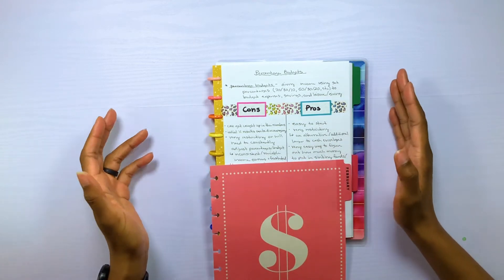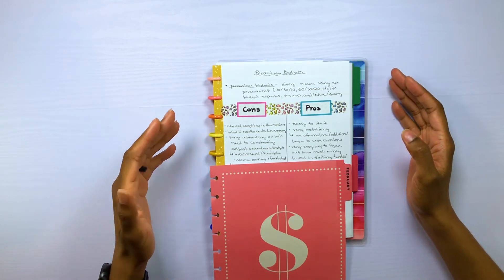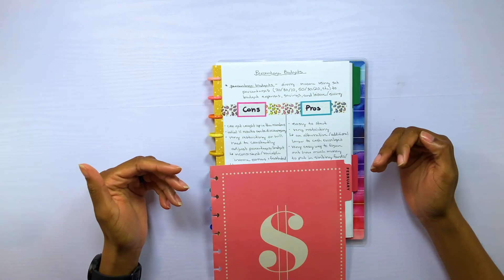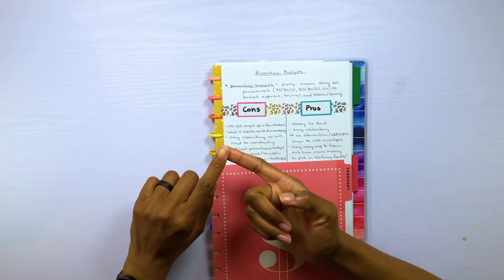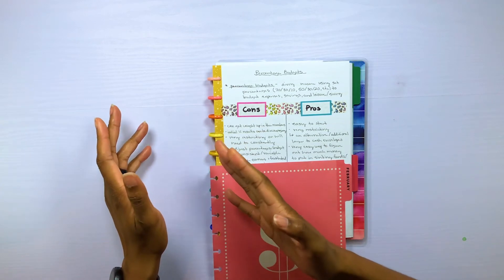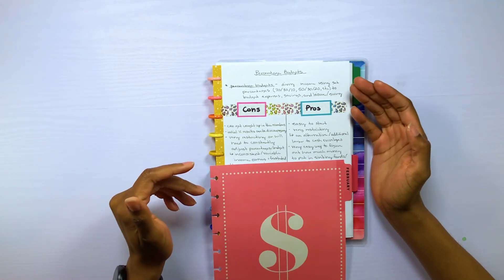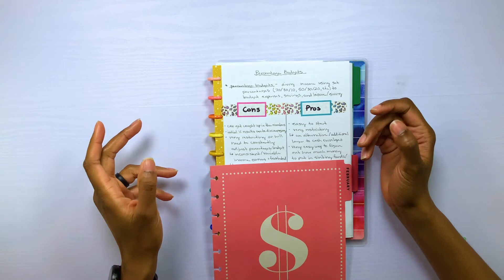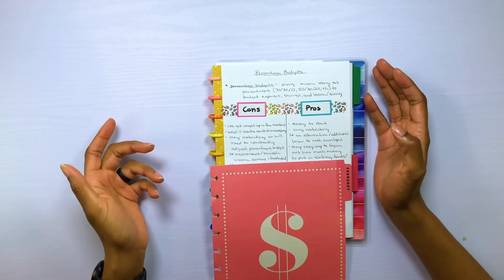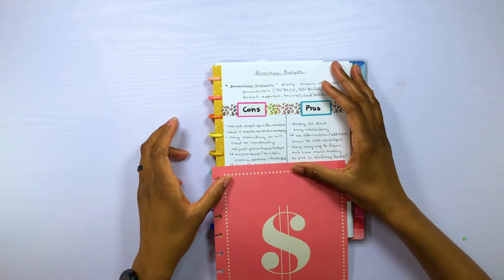In my opinion, this would not be a method I'd recommend to those with variable or inconsistent income, because you would be frustrated. You already have to deal with not knowing when your money is going to come in because it's irregular. So one month you could be using 70-30-10, and then the next month 50-30-20. There's no consistency in your budget on top of already having variable income. If I were a variable income earner, I would not use this budget method.